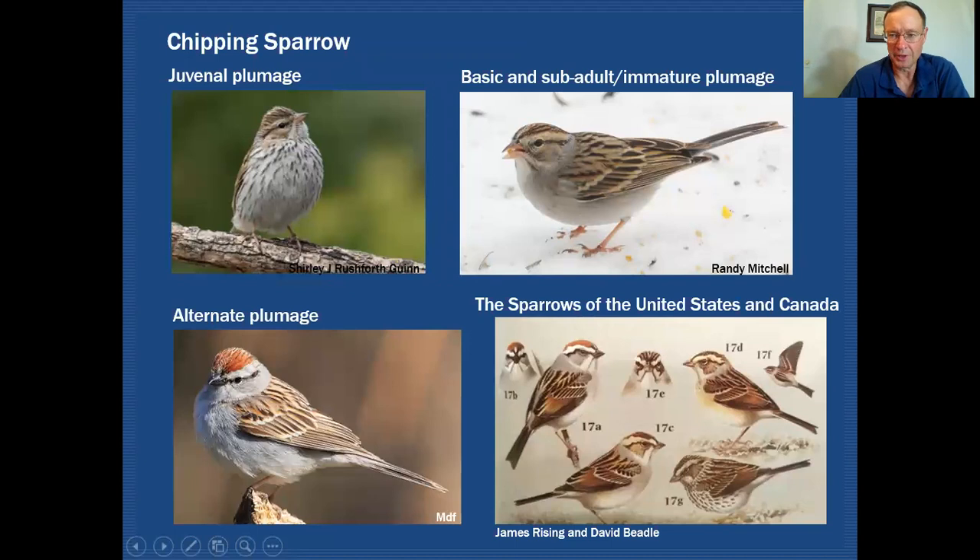Here's another bird we can commonly relate to: the Chipping Sparrow. In this example, I'm showing you what the juvenile plumage will look like. Quite often people have difficulty with this — they're not expecting to see all these streaks and spots over the breast of a Chipping Sparrow. They may have difficulty IDing this bird unless they understand there is this juvenile plumage phase that the bird will go through.